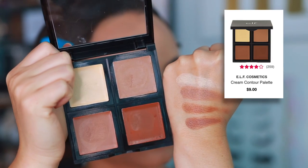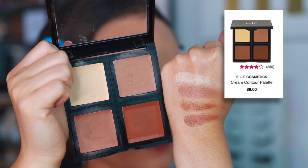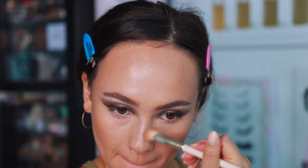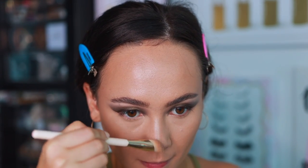Another one I've been using a lot — not new to me this year, but I had to mention it — is the ELF Cream Contour Palette. It's a great affordable option. It has three shades plus a highlight shade. If you do cream contour on your nose you want something that blends really well, and this does just that. I cannot believe the price point — it really is amazing for an affordable product. Highly recommend, especially if you're not looking to break the bank.